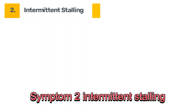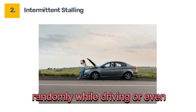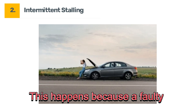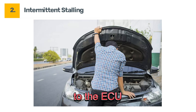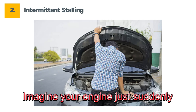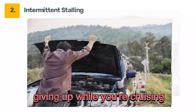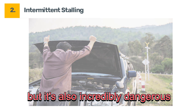Symptom two: intermittent stalling. You might notice your car stalling randomly while driving or even at idle. This happens because a faulty crankshaft sensor can send erratic signals, or no signals at all, to the ECU, cutting off fuel delivery or spark. Imagine your engine just suddenly giving up while you're cruising on the highway — not only is this annoying, but it's also incredibly dangerous.